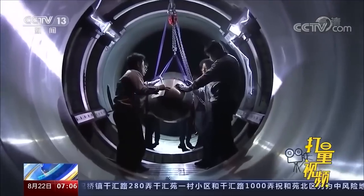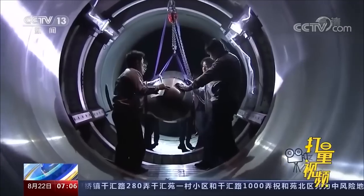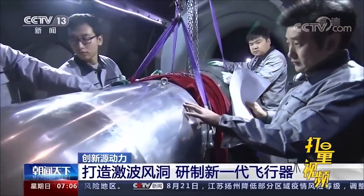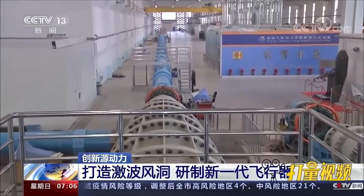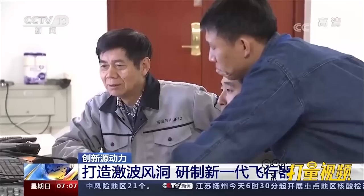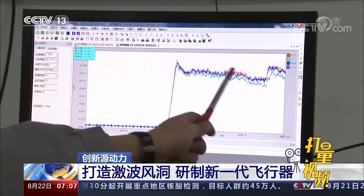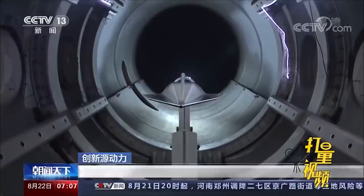Through this long process, they confirmed the technology is mature and the theory correct. From high-temperature materials to forming structures and sensor design, the team repeatedly explored uncharted territory, achieving a leap from theoretical innovation to technological innovation. In 2012, the JF-12 shockwave wind tunnel — with a total length of 265 meters and a test section 3.5 meters in diameter — was successfully developed. It can simulate flight conditions of five to nine times the speed of sound, with run times exceeding 100 milliseconds — an order of magnitude higher than other shock tunnels of the same type, making it the world's largest and most advanced.